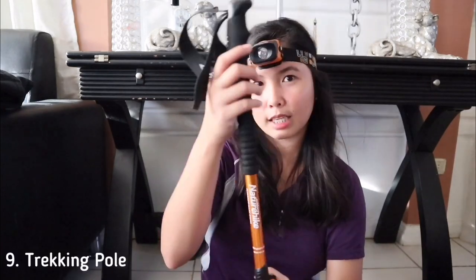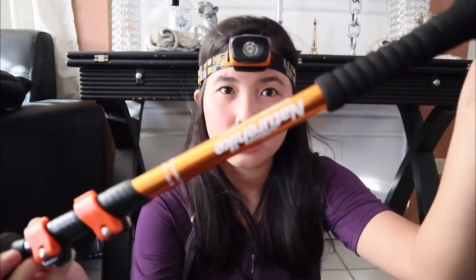Next, we should have a trekking pole. The trekking pole is useful whenever you climb steep mountains — you shouldn't rely on just the trees or whatever you find along the trail. You can adjust it according to your height and preference. Mine is from Nature Hike, which is one of the most affordable brands. If you don't have a budget yet, you can look for low-budget or affordable brands for outdoor or camping gear.